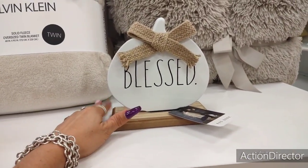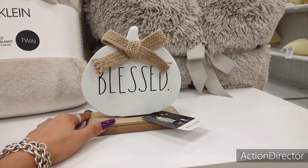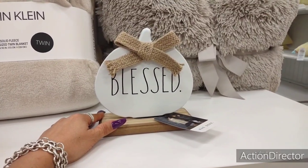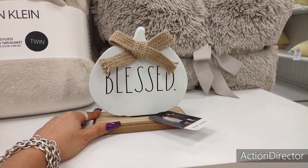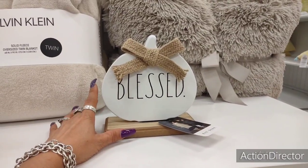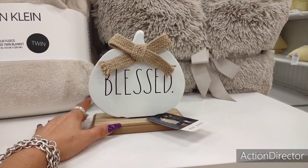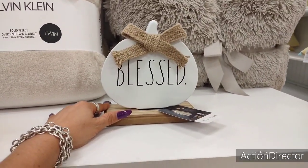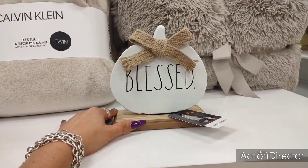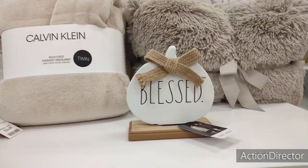I'm actually going to end it here because they're still bringing out stuff. I can't be here all day waiting for them to bring out item after item. I'm sure they're not thrilled that I'm filming, so I'm going to go to another store and see what's going on there. As always, thank you so much for shopping with me. I hope you all enjoyed this Marshalls visit. The stores around my area have been a little bit slow, but it's not even August. If you're going to be decorating for Halloween, it's good to get the stuff now because every time I go to the stores, things are gone.